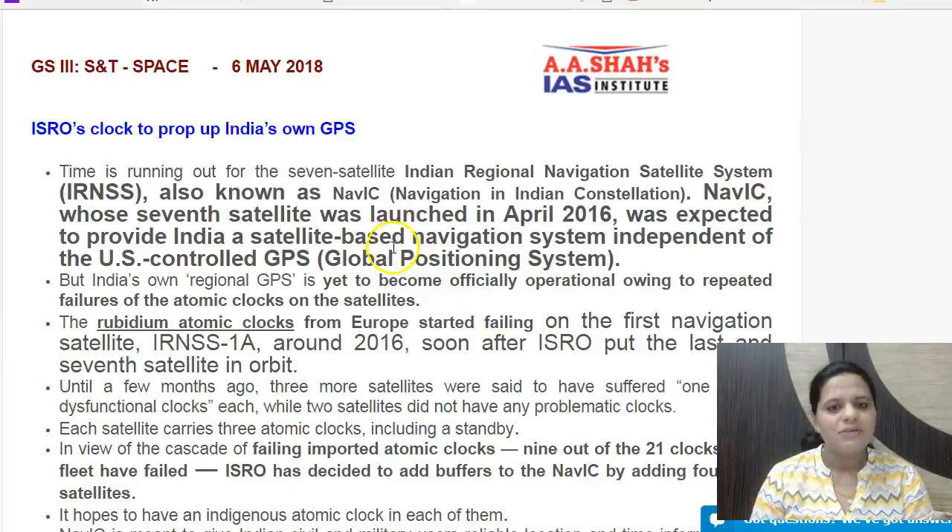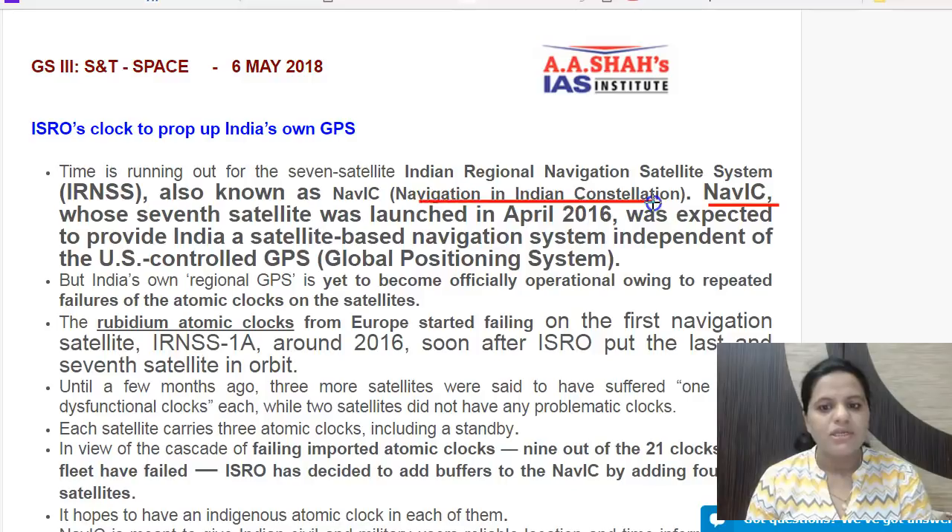In this video we are going to discuss global satellite navigation systems. There are global satellite navigation systems and regional navigation satellite systems. The regional one which India has developed is called NAVIC, which stands for Navigation in Indian Constellation. NAVIC was originally known as IRNSS, which stands for Indian Regional Navigation Satellite System.